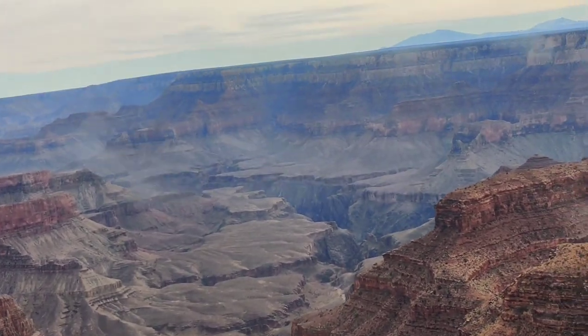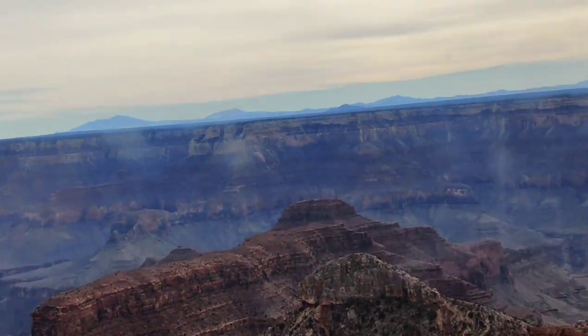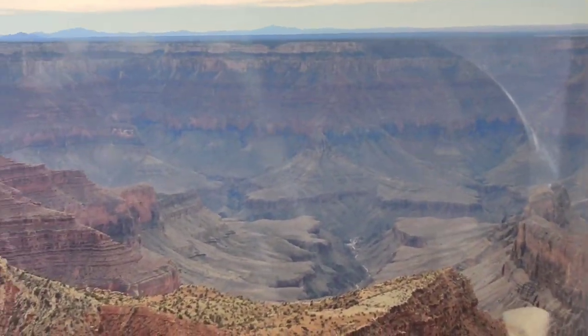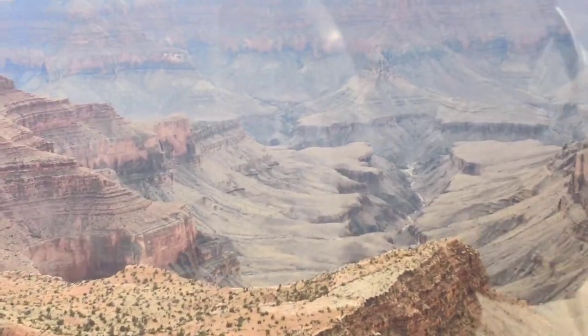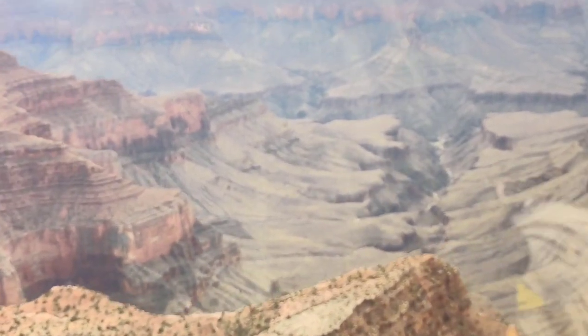They will also take some pictures, which you can buy after the flight, along with different merchandise and tour videos. Then they will instruct each passenger to take their designated seat, assigned based on the person's weight to keep the balance. After all passengers are seated and buckled up, you are ready to go for this amazing journey.